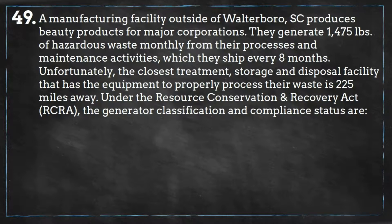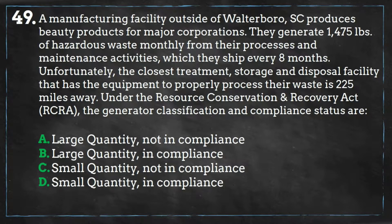the generator classification and compliance status are: A. Large Quantity, Not in Compliance; B. Large Quantity, In Compliance; C. Small Quantity, Not in Compliance; or D. Small Quantity, In Compliance. Pause the video and give yourself five minutes to complete the problem.